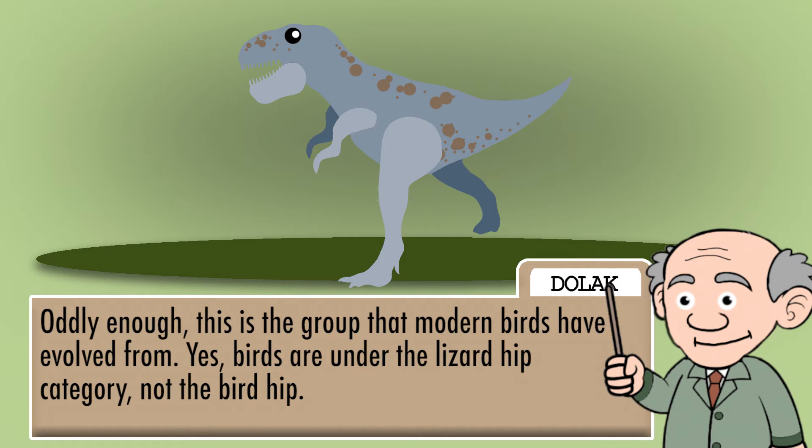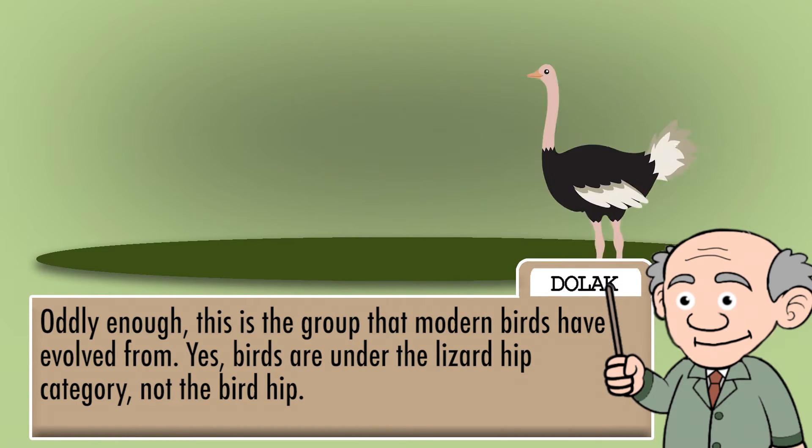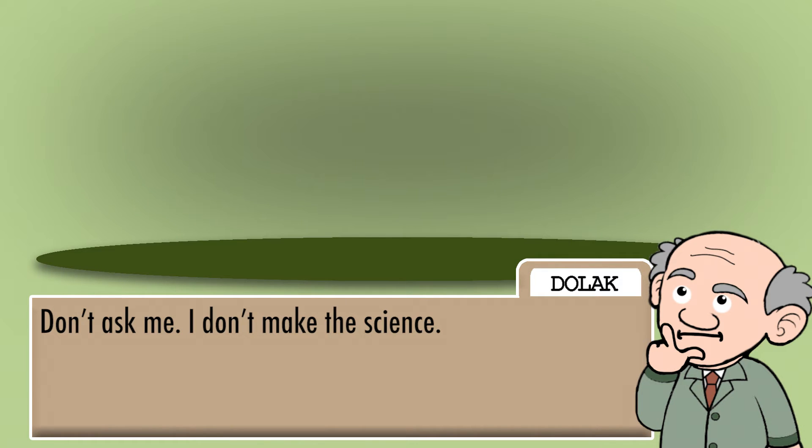Oddly enough, this is the group that modern birds have evolved from. Yes, birds are under the lizard-hip category, not the bird-hip. Don't ask me — I don't make the science.